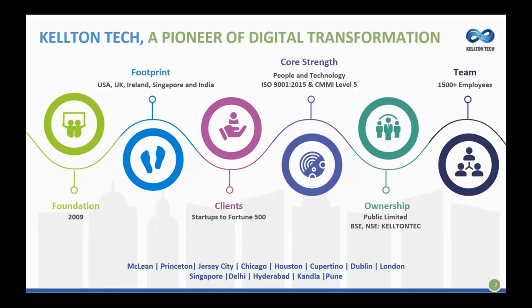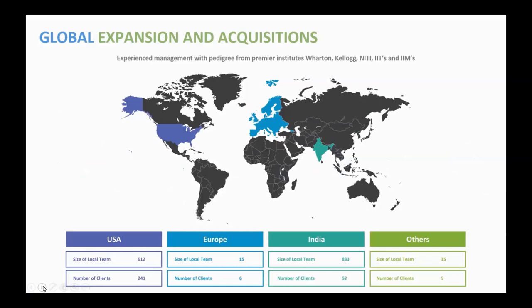We're present in many offices across those geographies. We have many team members in the USA and India, a smaller team in Europe, and dotted around the globe in Asia as well.